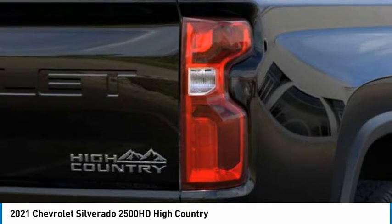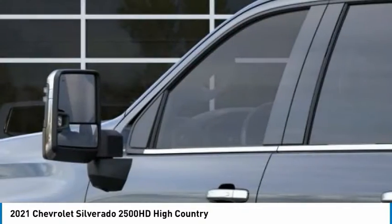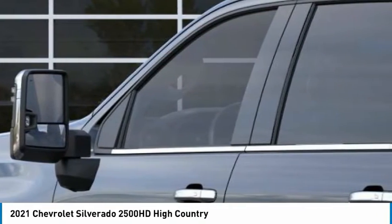Traction control. Searching for a dependable vehicle that looks great too? You've found it, so stop in today.